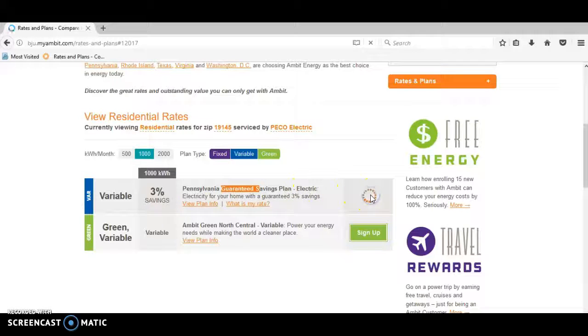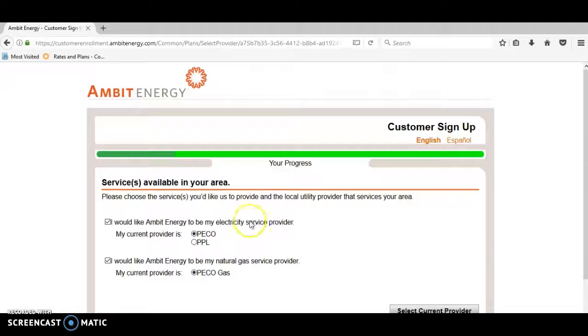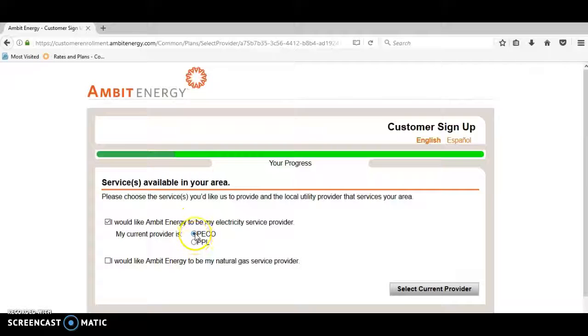Click on 'Sign Up.' Are you a current Ambit Energy customer? No. Customer type: residential. Click OK, then click Continue. If you want the three percent savings for both electric and gas, check both boxes. If you just want electric, choose your electric provider — in this example I'm going to choose PECO. Make sure this box is checked and select your current provider.